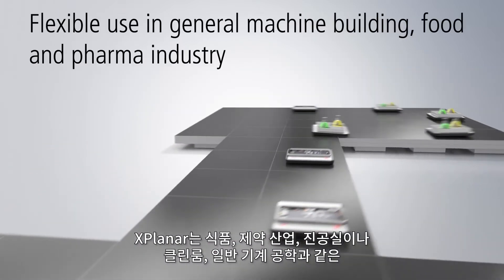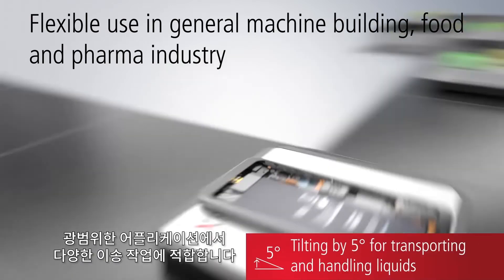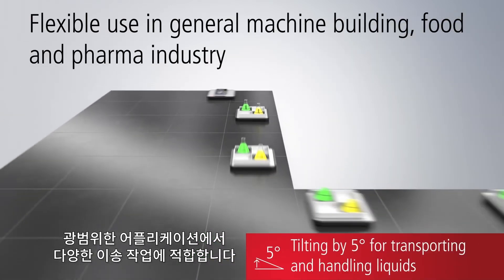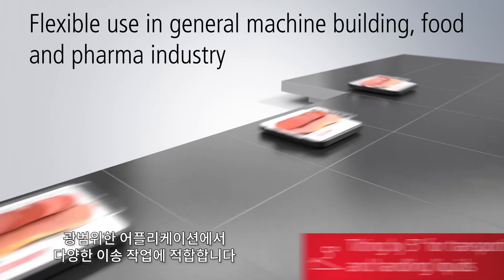XPlanar is thus suitable for the most diverse transport tasks in a variety of application areas — in general mechanical engineering as well as in the food and pharmaceutical industries, or in vacuum and clean room environments.